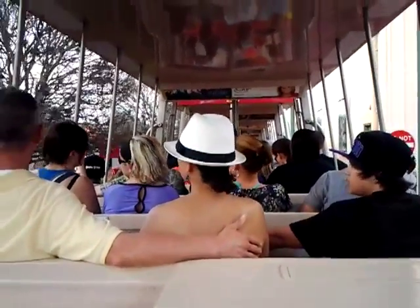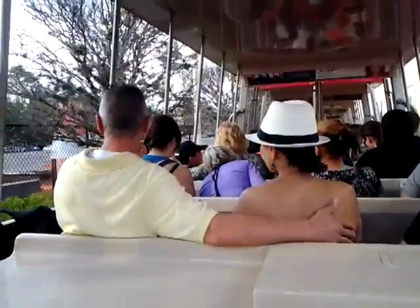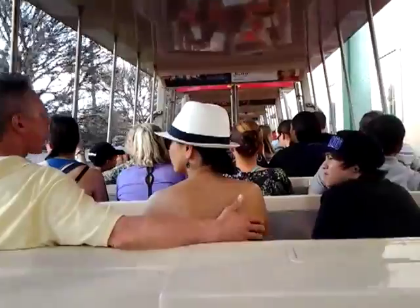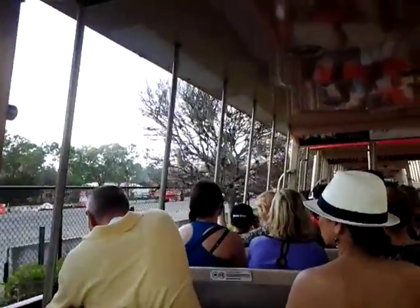Part 2. It's up ahead on the left side of our shuttle. We call it the Earful Tower. It's inspired by the water tower Walt Disney had built for his Burbank studio in 1939. Our Florida tower stands a lucky 13 stories high, and we added our own creative touch: a giant set of Mickey Mouse ears.